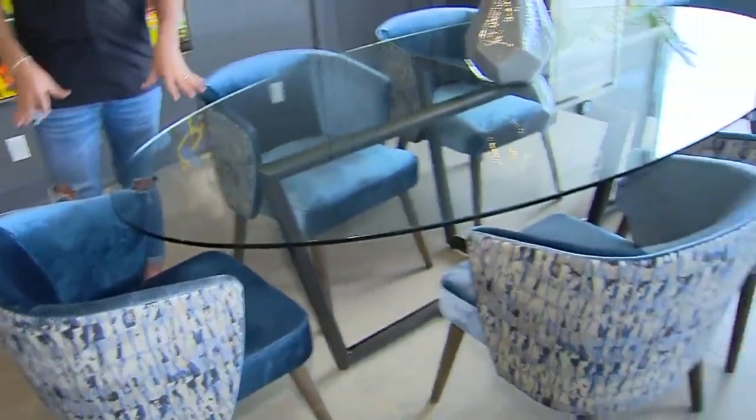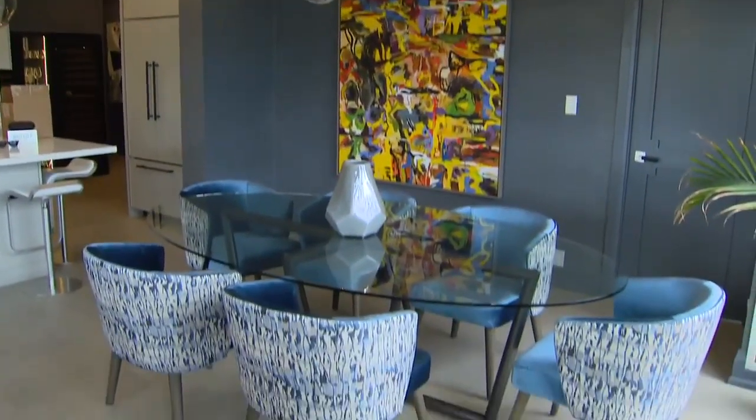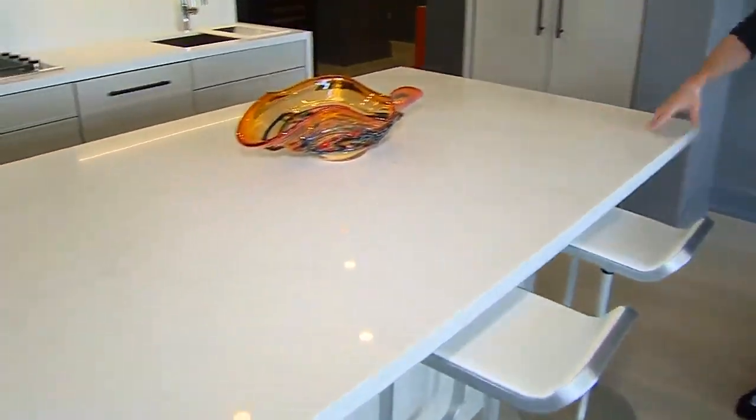Let's talk about furniture placement and how you've used that to help delineate the space. Furniture placement is huge when you're doing an open concept space because it's going to help you define the areas. Looking at the dining room here, this is an oval table. An oval table is going to feel a little more organic and make movement around the area a little bit easier, but it defines the space nicely.